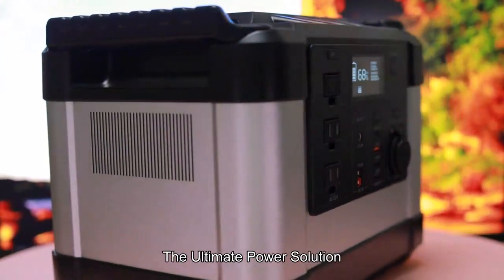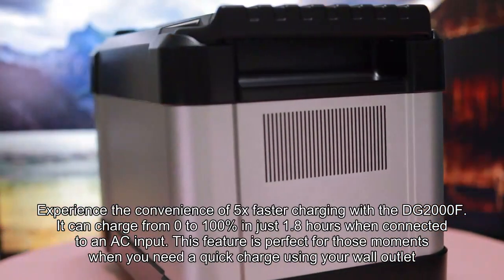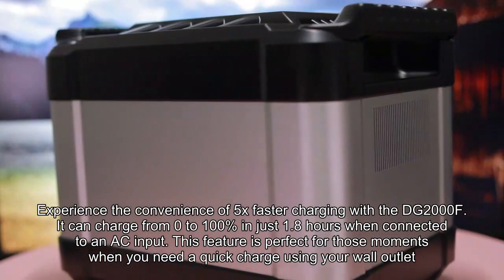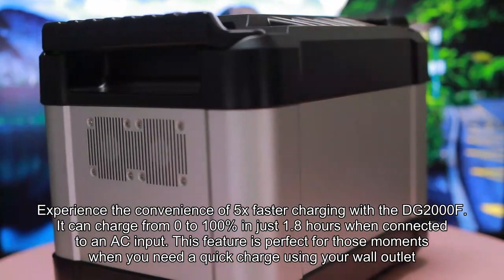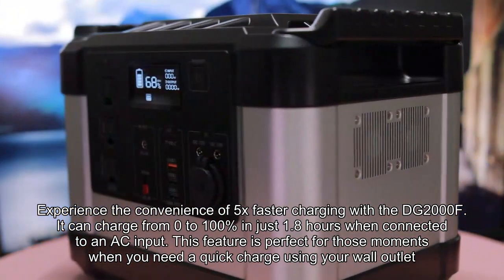The ultimate power solution. Lightning fast charging. Experience the convenience of 5x faster charging with the DG2000F. It can charge from 0 to 100% in just 1.8 hours when connected to an AC input. This feature is perfect for those moments when you need a quick charge using your wall outlet.